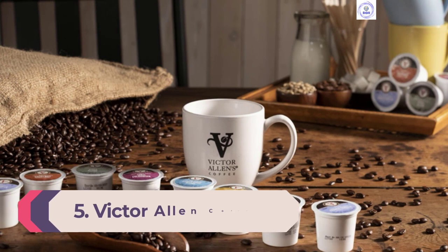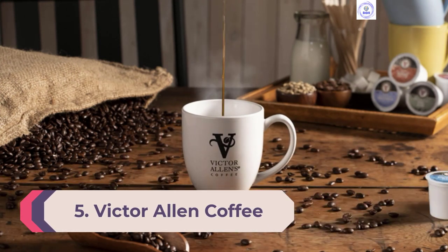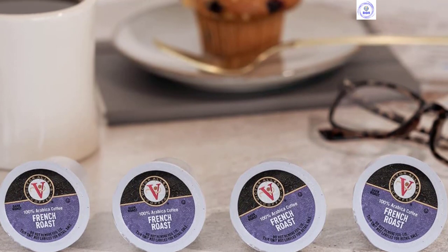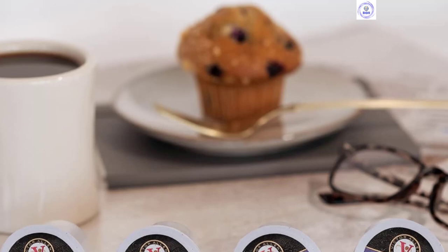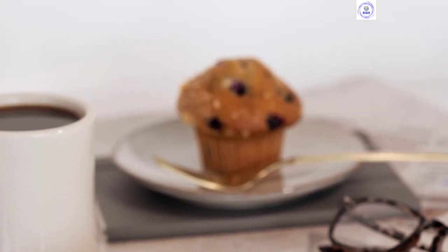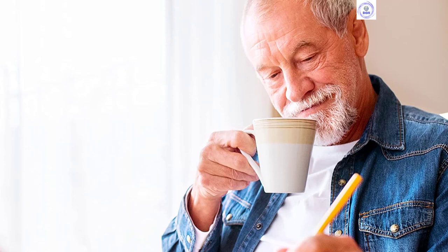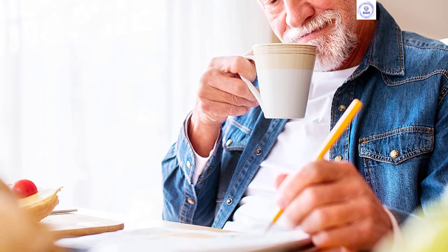Number 5: Victor Allen Coffee Single Serve Coffee Pods. To ensure value for your money when purchasing K-Cups, check the price per pod instead of the flat cost of a box — this will help you distinguish the true bargain brands. Victor Allen's coffee is generally an excellent budget pick. The brand manufactures dozens of varieties, from familiar flavors like French roast to more adventurous picks like peppermint bark and white chocolate caramel. Buying in bulk is another tried-and-true method for saving money, and Victor Allen's sells many of its coffees in cost-effective 200-count boxes.